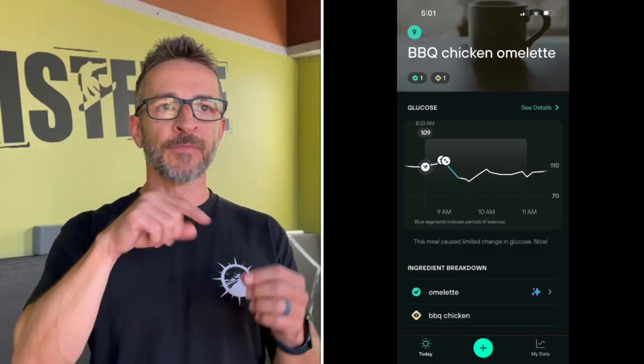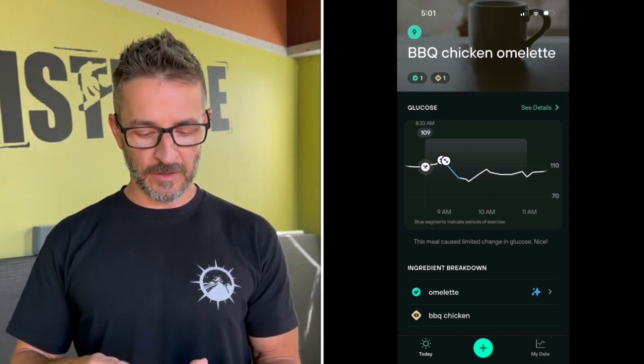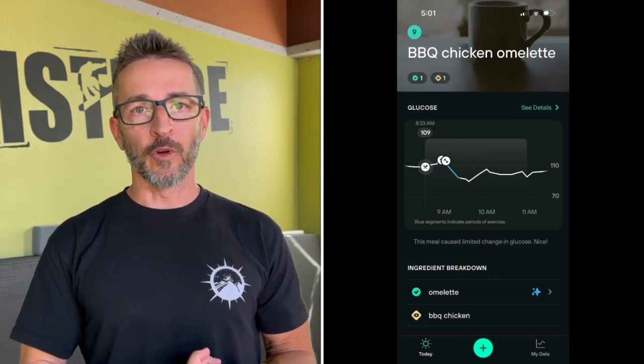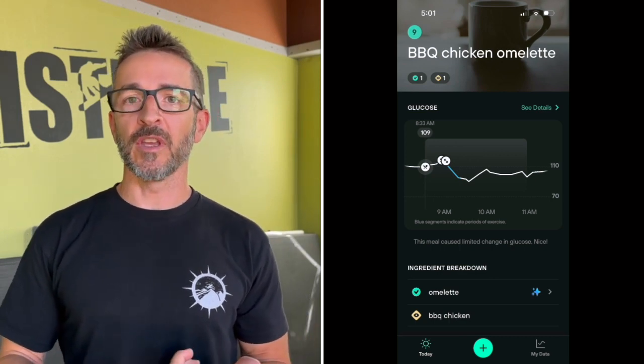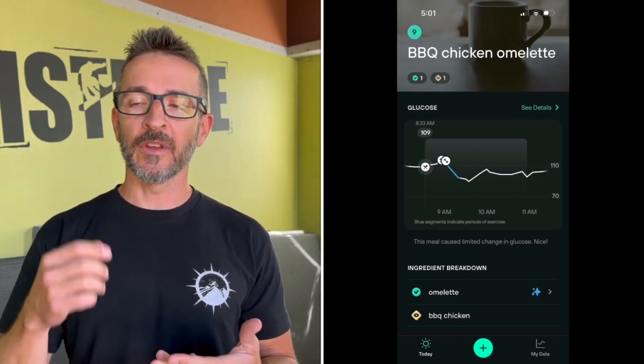The app also has a pretty simple food log built into it, so you can take that line of your glucose and cross-reference it against your meals — seeing for a particular meal how much of a spike you got, how long it took to come down, how that was timed with exercise, how that was timed with your sleep. The app does also a really nice job of interfacing with other health trackers. I use my Apple Watch, and so my sleep, my activity, and all my workouts sync up with the app so you can start to see where your body is responding to your activity.